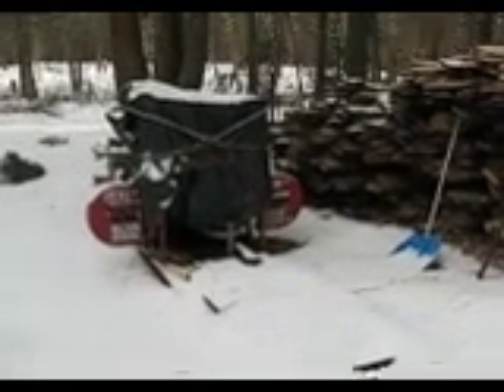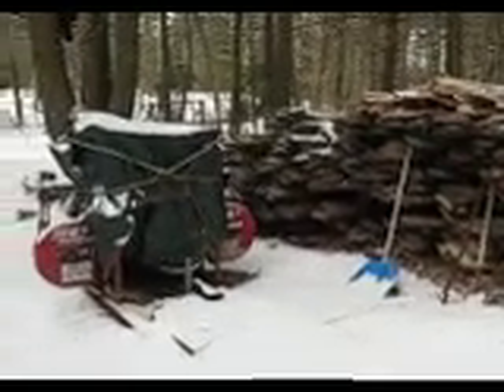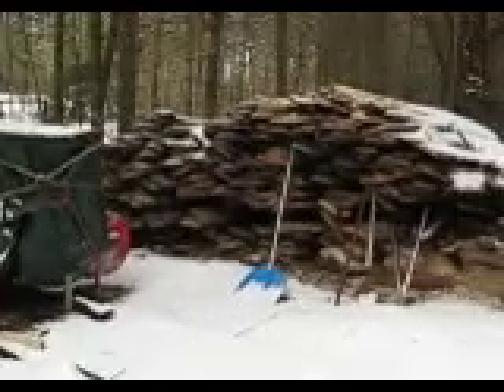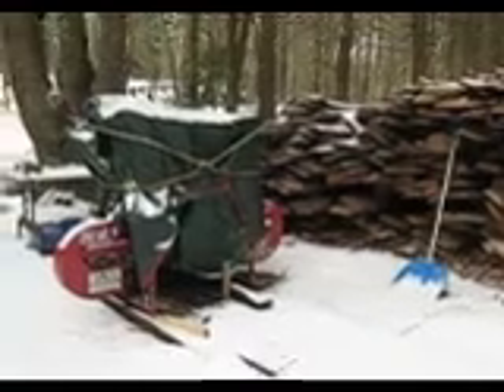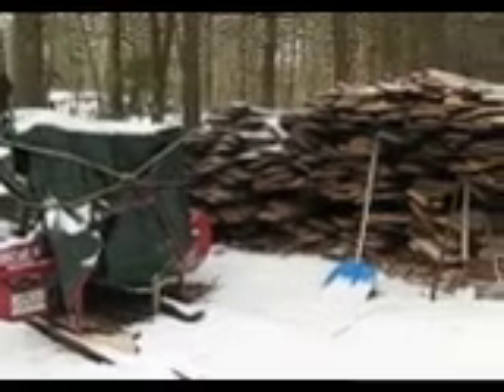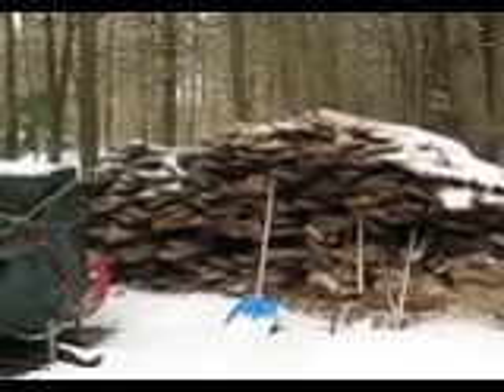Here's the old sawmill. My dad and myself run this all summer long — we have a good time with it. It's January now, so she's sitting idle, but it won't be long. A couple months, we'll have it fired up.